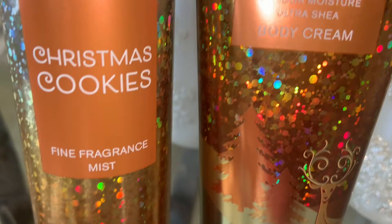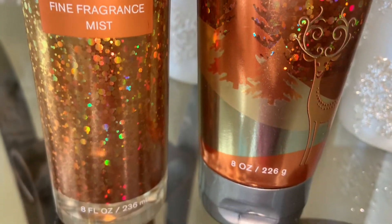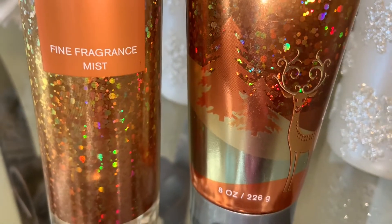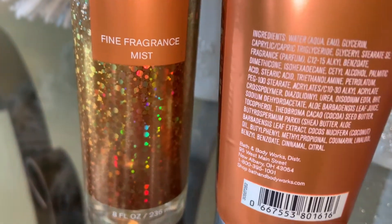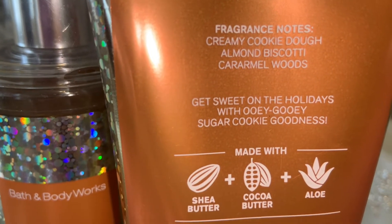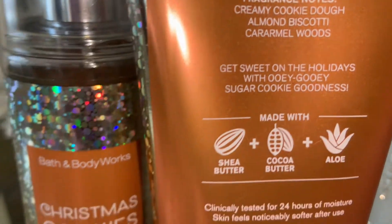Next is last year's favorite — Christmas Cookies. The notes are creamy cookie dough, almond biscotti, and caramel woods. This just smells like caramel and a creamy almond cookie, so that is Christmas Cookies — a really nice cookie scent as well.